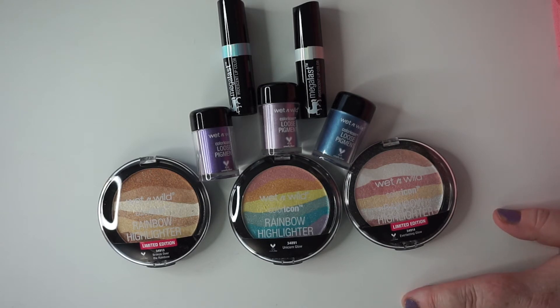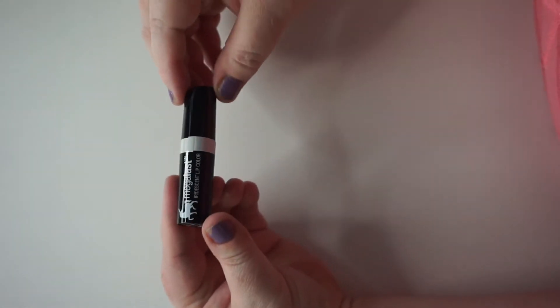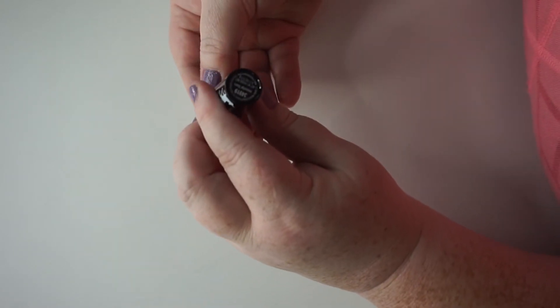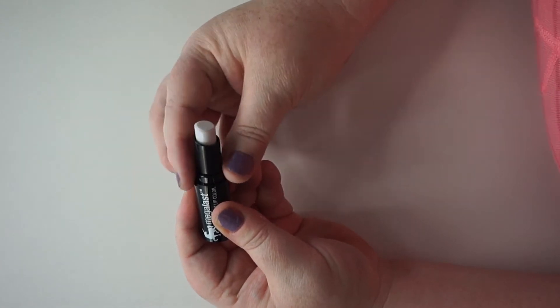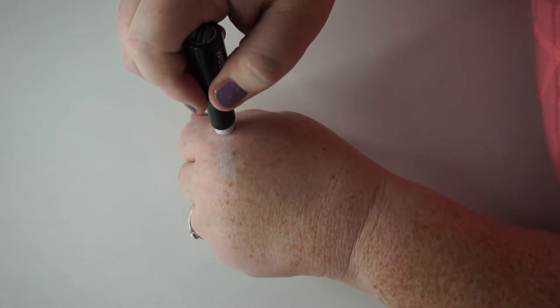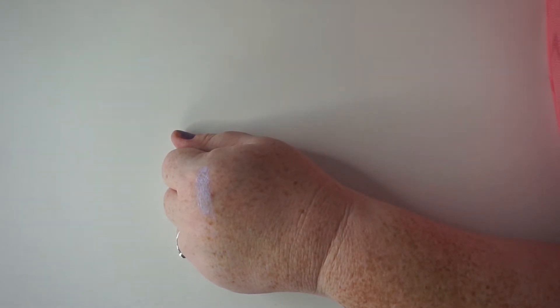We're going to flip the camera and show you the rest of the swatches, starting from the top and working our way down, starting with the lip color. This is the Megalast iridescent lip color in the shade Immortal Tears — it is very much a white iridescent color. I think it's going to be great on top of other lip colors, especially on your cupid's bow, to give it that highlight shine without using an actual highlighter. It has a slight purple-y iridescent color even though it's white.